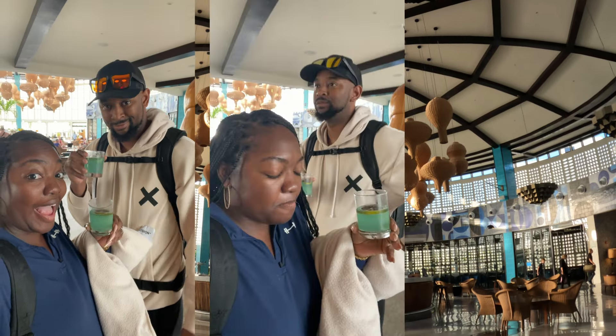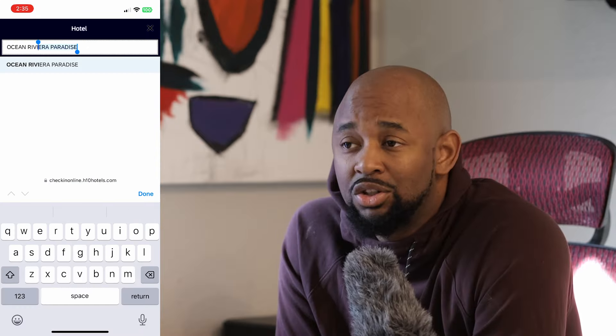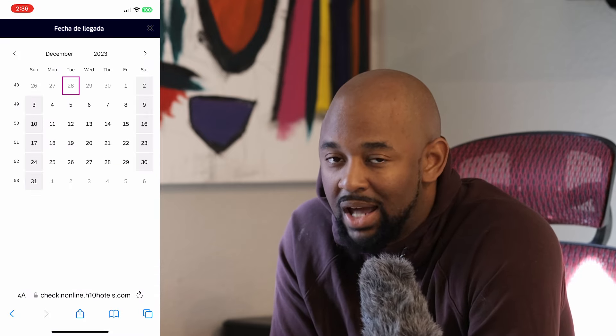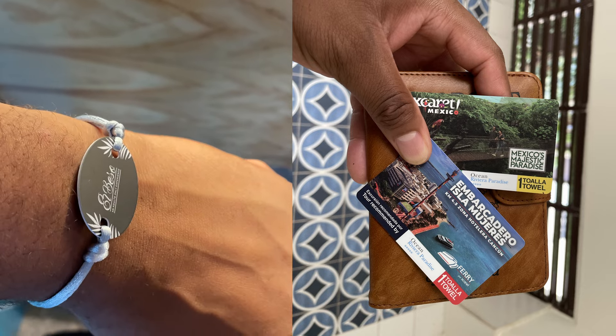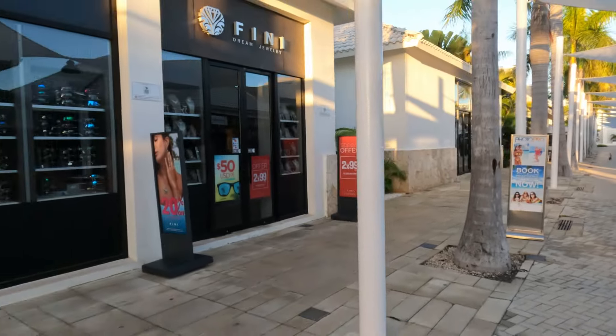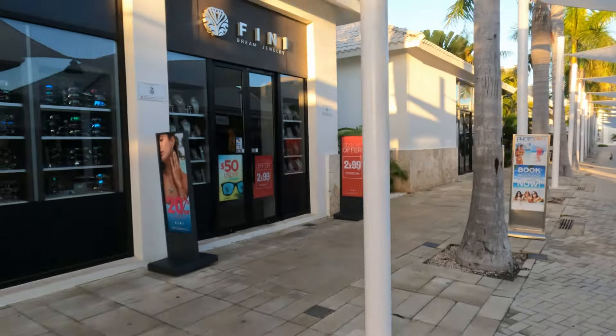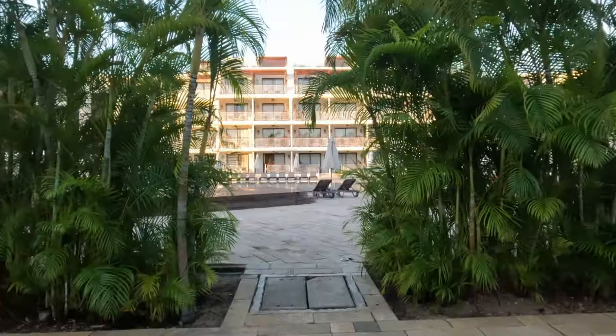One thing to note when you check in at El Beso: make sure you do the pre-registration email they send a few days before you arrive — it will save you a lot of time at check-in. Also, the key cards and wristband as well as the towel cards are extremely expensive if you lose them. It was a hundred dollars per item if you did not return it at checkout, so keep up with them.